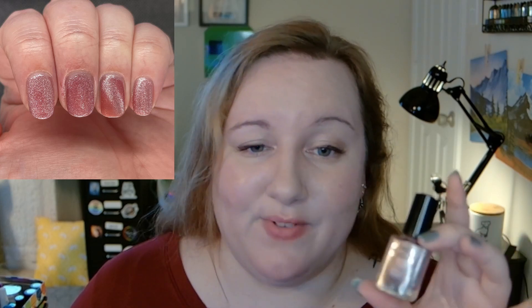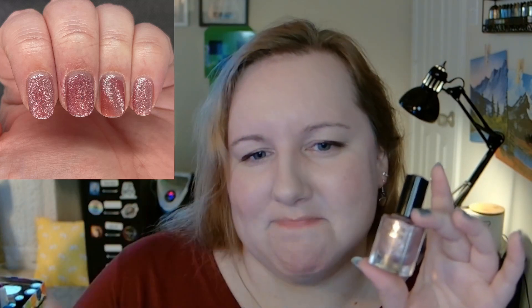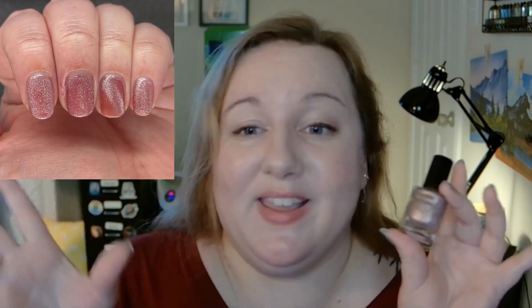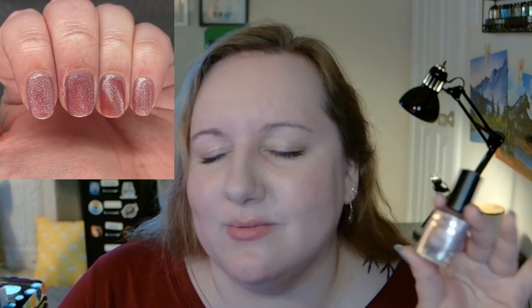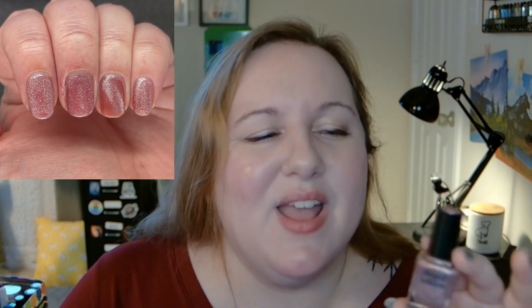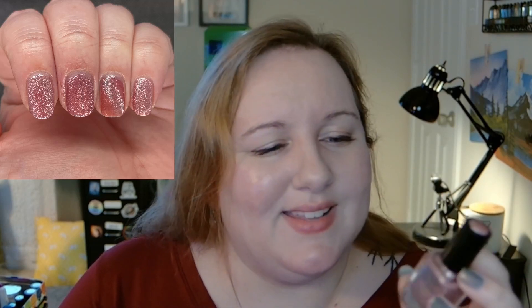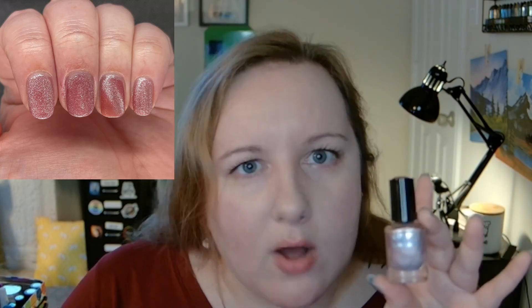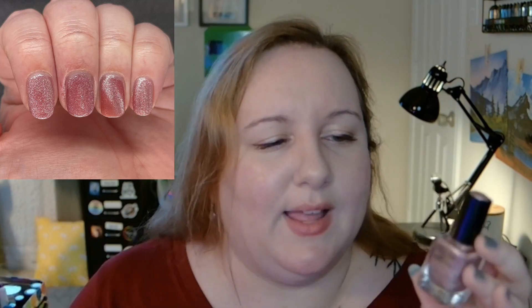Next, Cirque Colors BAE — Big Aura Energy — a magnetic polish from a fun collection. I did the velvet effect on most of my nails and one cat eye nail, and you can see I didn't hold the magnet long enough, so the line is already fading, as all magnetics do. I don't have time for magnetics this year and hardly ever use them, but I love having them in my collection. It's a soft mauve-y pink and that magnetic pigment really looks like velvet, which I enjoy. I prefer the velvet look over the cat eye for this one.